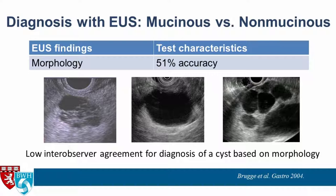Here are some representative images. A lobular septated lesion with some microcysts and macrocysts could be a serous cyst adenoma or a branch duct IPMN. A simple unilocular cyst with a thin wall could be a mucinous cystic neoplasm or pseudocyst — differentiable based on history. A lobular septated cyst on the right could also be a branch duct IPMN or serous cyst adenoma, less likely an MCN.